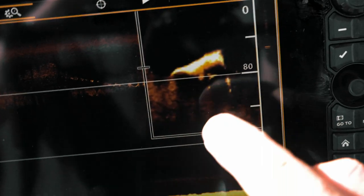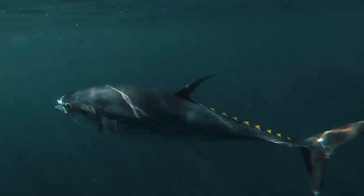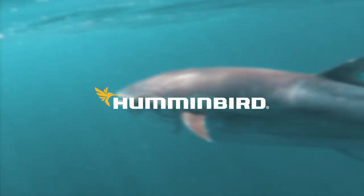You know, that's the head of the whale. There's his tail. Pretty amazing, isn't it? I'll see you next time on this clip. Thanks, guys.